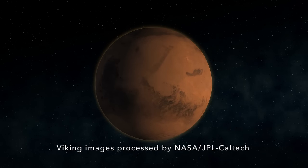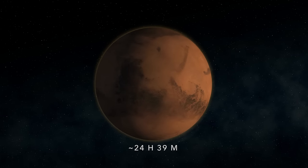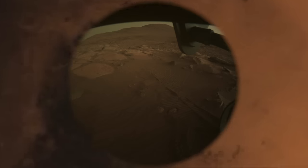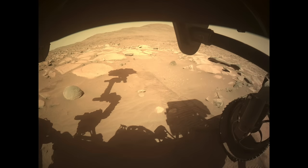Mars can seem pretty Earth-like, including a day that lasts just over 24 hours. A day on Venus lasts longer than its year. But if you're a fan of twilight, Mars is the place to go — enjoy a couple of hours of it to start and end your day.